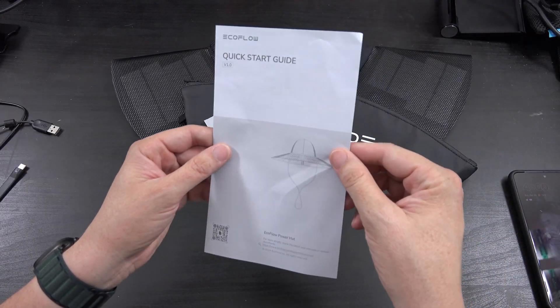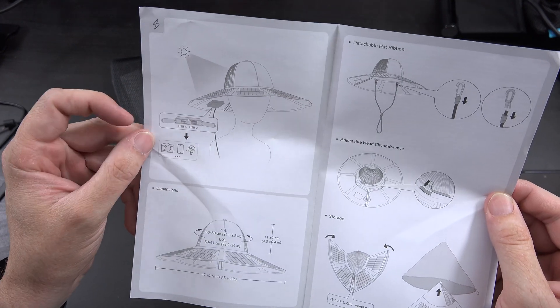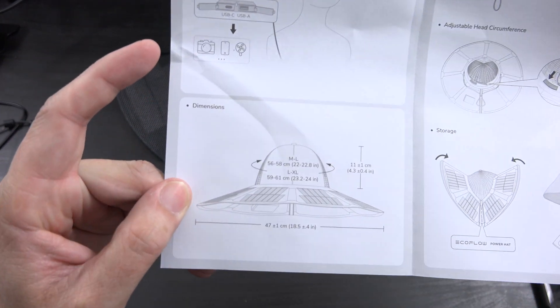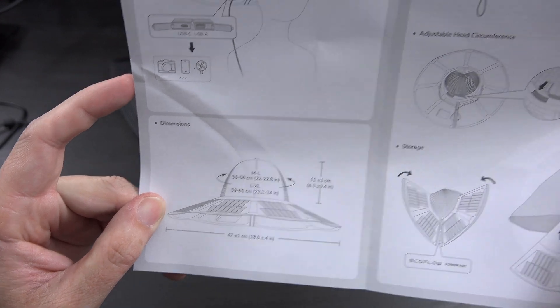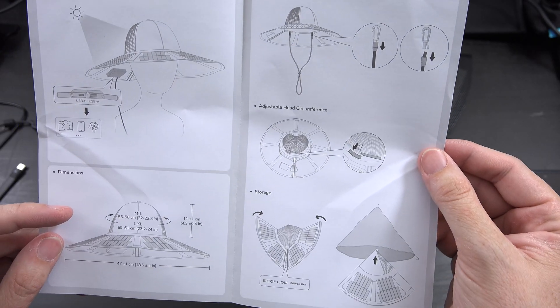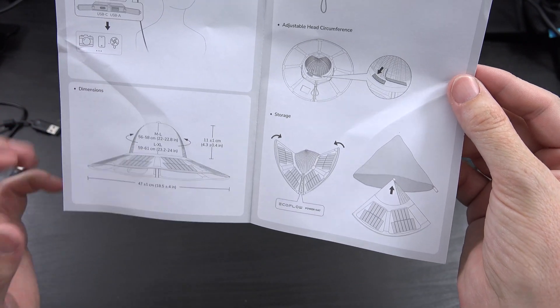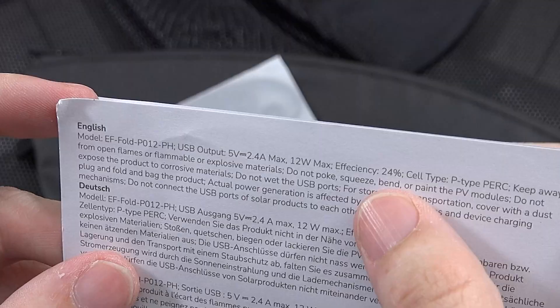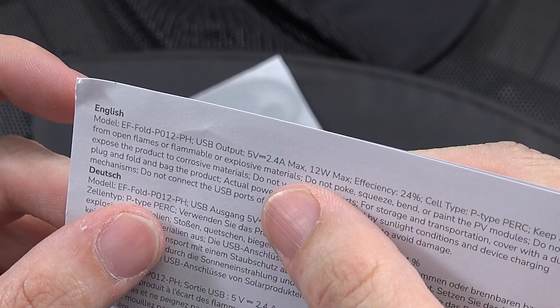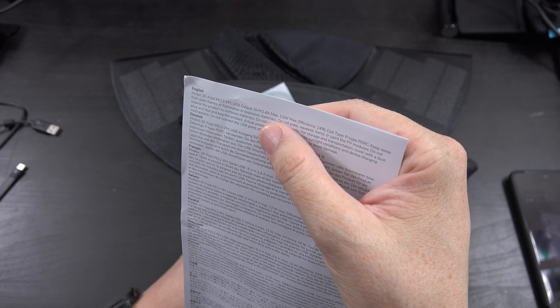Inside we have a quick start guide version 1.0. It shows the USB-C port, USB-A port, and the hat dimensions. There's a detachable hat ribbon, adjustable head circumference, and it folds up for storage. It has 24% efficiency at 5 volts, 2.4 amps — not super fast, but pretty cool.